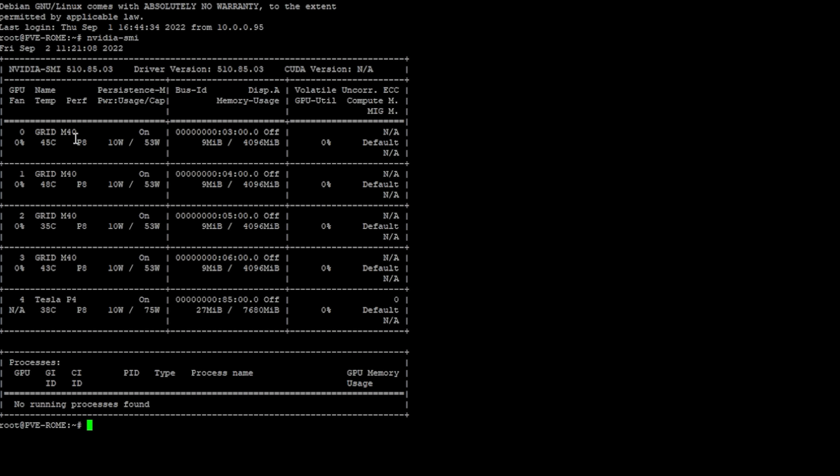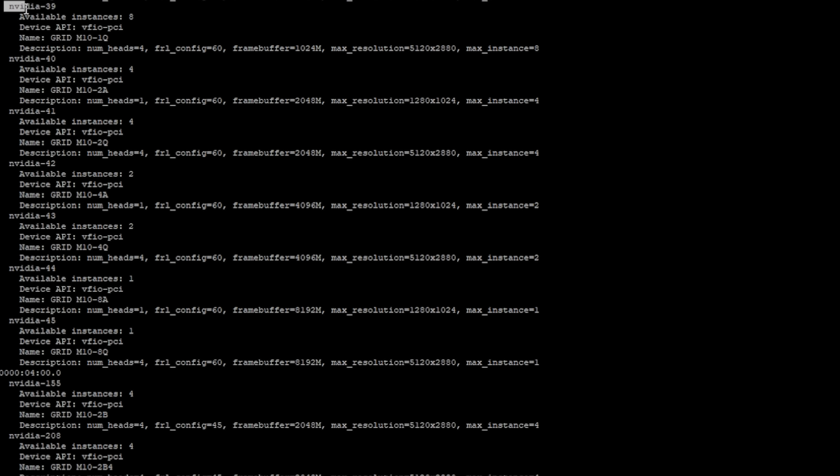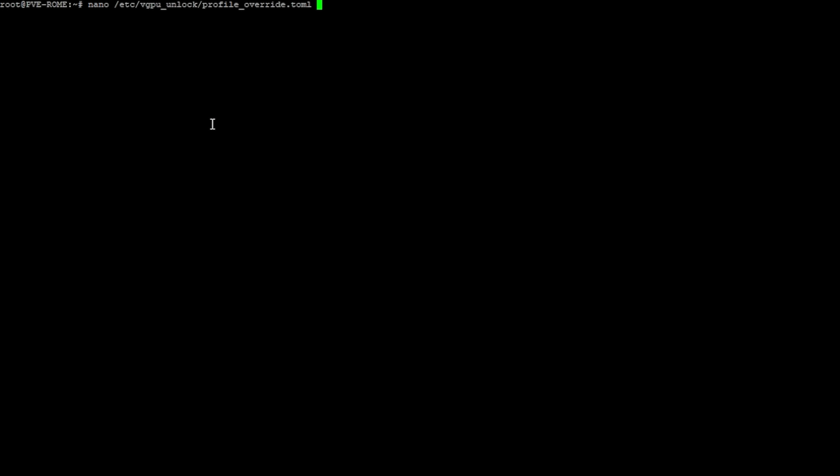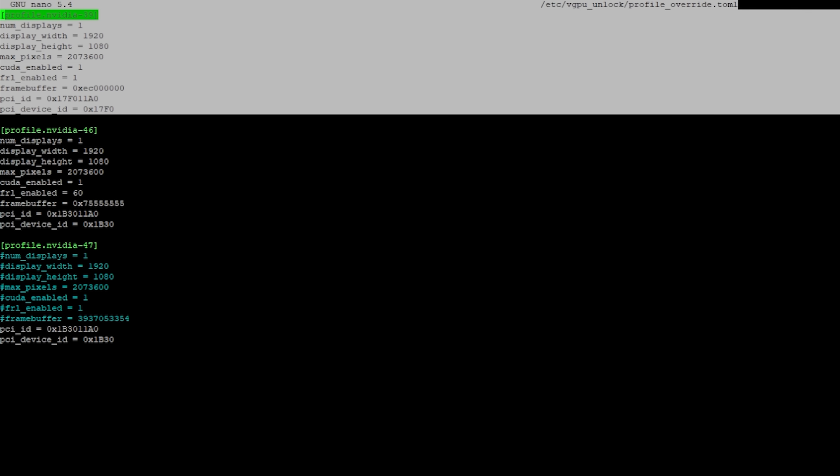Given there are no public drivers or documentation on this card, I ran on the assumption that it was going to use the same vGPU drivers as other Maxwell-based GPUs like the Tesla M60 — and I was right. Installing the Nvidia Grid host driver and the vGPU unlock script presented all four GPUs on the Grid M40 with Maxwell-based vGPU profiles. As there's only 4GB of RAM and 640 CUDA cores per GPU die, I'm only planning on running a single VM per GPU die. There's also a 53-watt power limit on each GPU core, so overclocking is almost guaranteed to be out of the question.